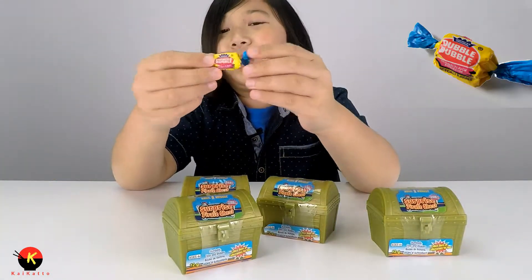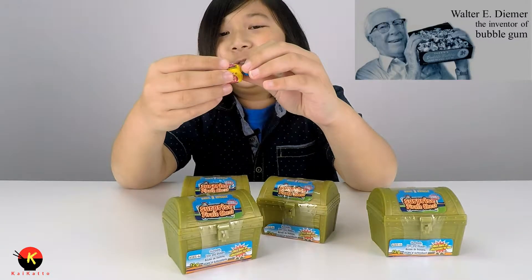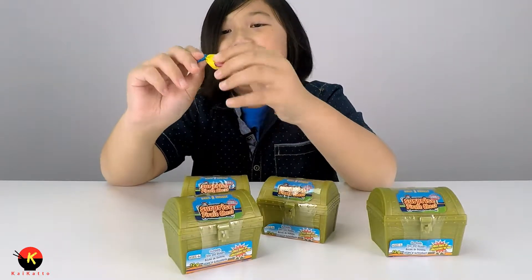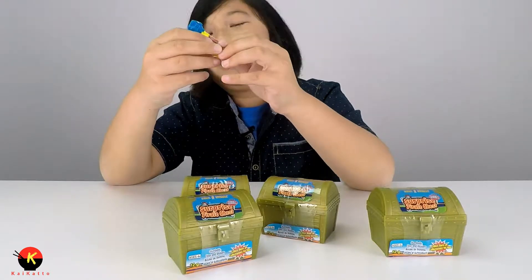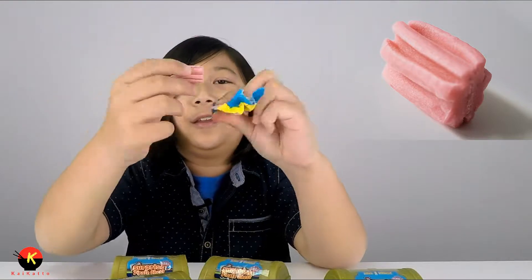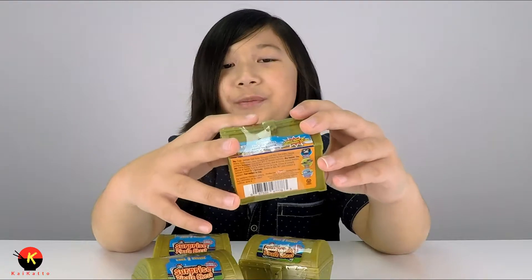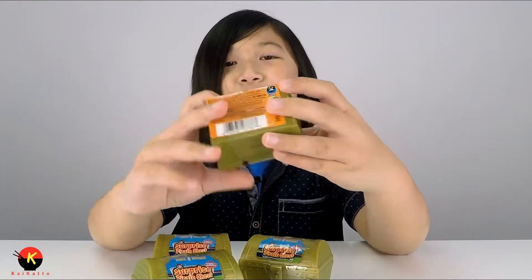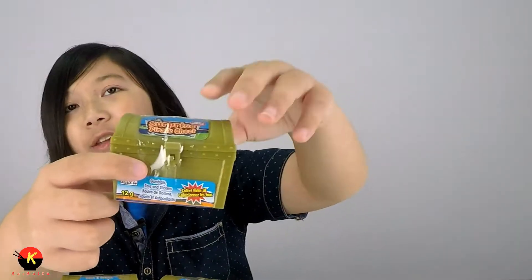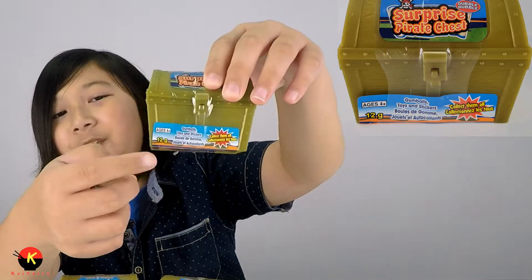Here's what a Double Bubble gum looks like. It was originally made in Philadelphia in 1928, and if you don't know what it looks like, it's kind of like this pink paste-ish but hard. I'm guessing that the bubble gum in here is probably about the same thing. It says on here it will have toys, stickers, and bubble gum.